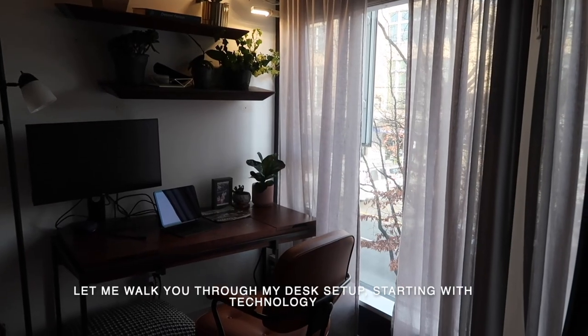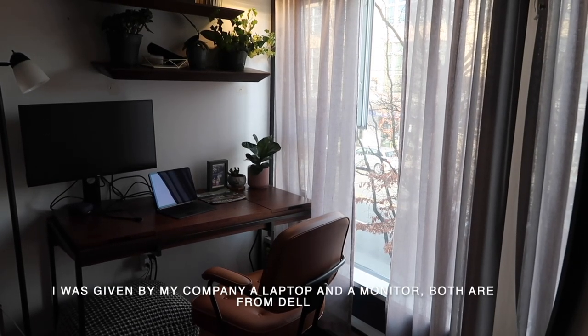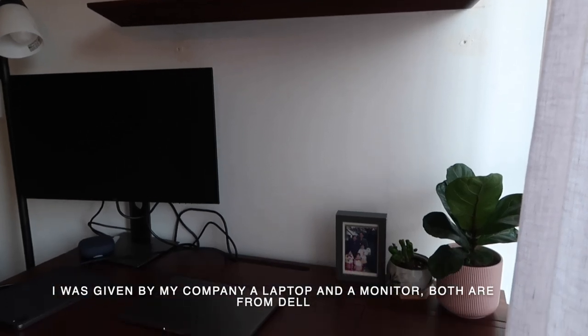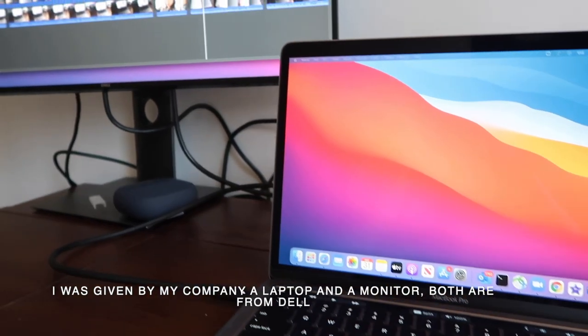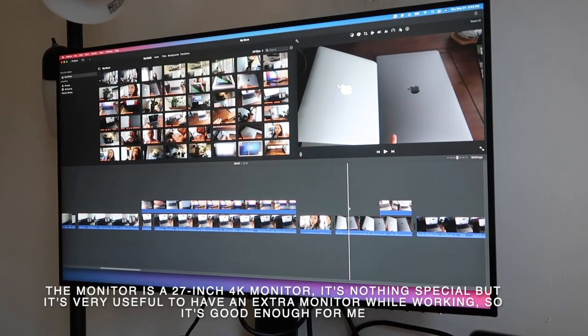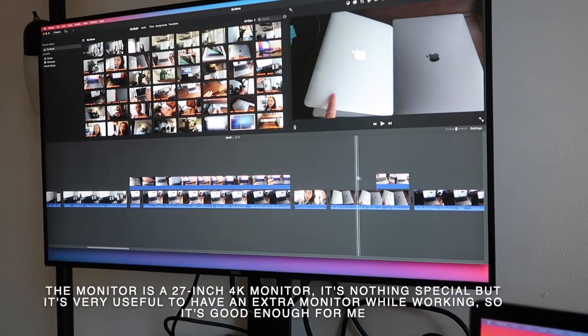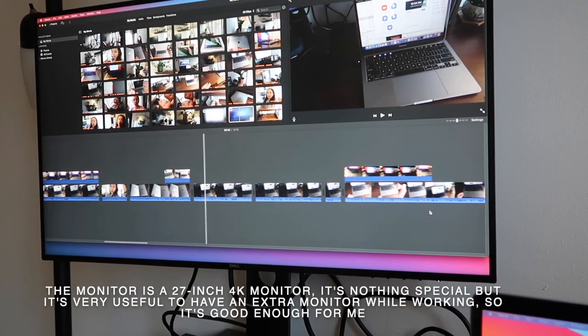Let me walk you through my desk setup starting with technology. I was given a laptop and a monitor by my company — both of them are from Dell. The monitor is fine; it's a 27-inch 4K monitor. It's nothing special but it's really useful to have an extra monitor while working.